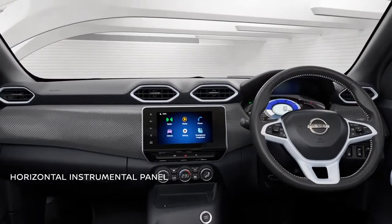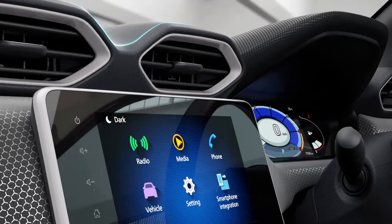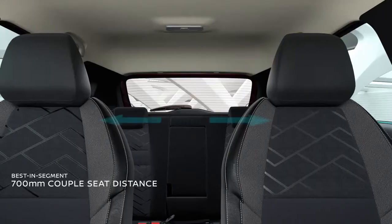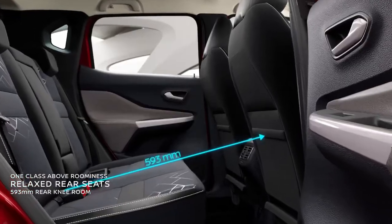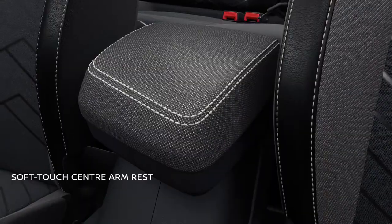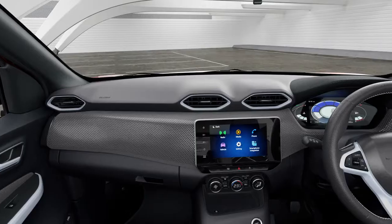This SUV comes with a wide and spacious feel. The air conditioning vents have a distinctive shape and cliff section which looks sporty and enhances the SUV feeling. Ample space between the seats, soft touch fabric on the center armrest and ample headroom make for a more than comfortable drive.